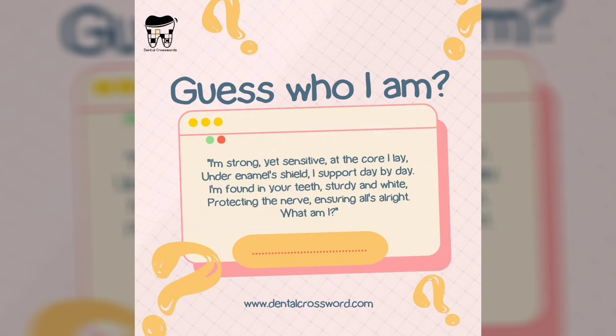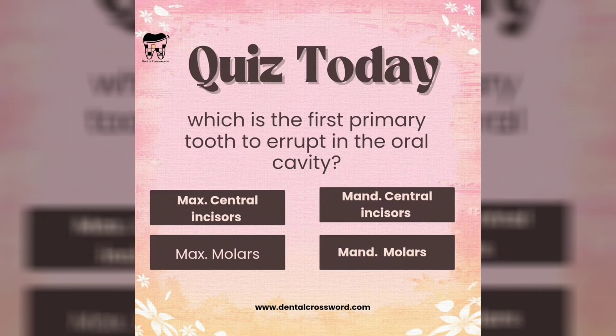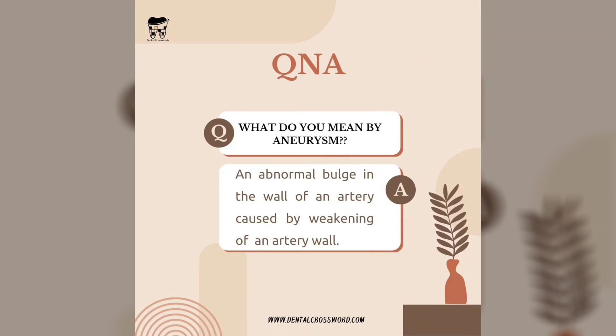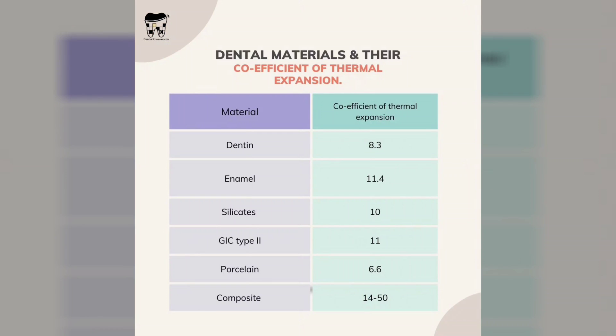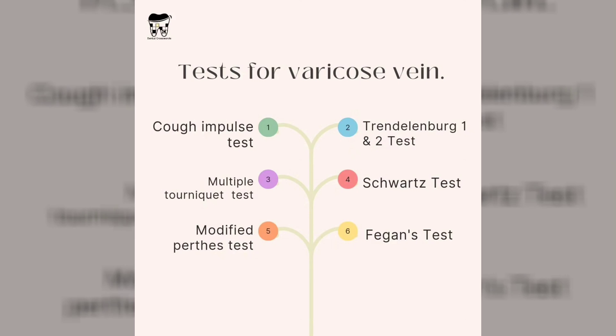Solving a dental crossword puzzle can be beneficial in several ways. Firstly, it helps reinforce your understanding of dental terms and concepts by requiring you to recall and apply that knowledge. It can serve as a fun study tool for dental students or a refreshing activity for dental professionals seeking to expand their knowledge base.